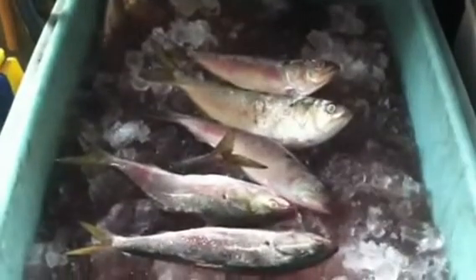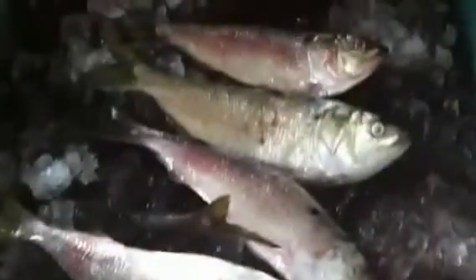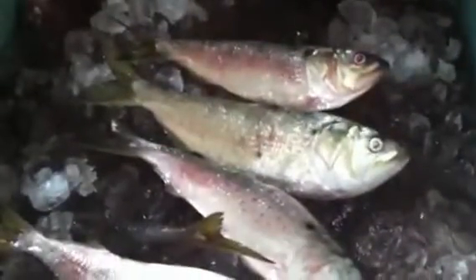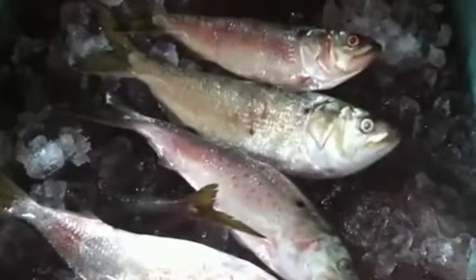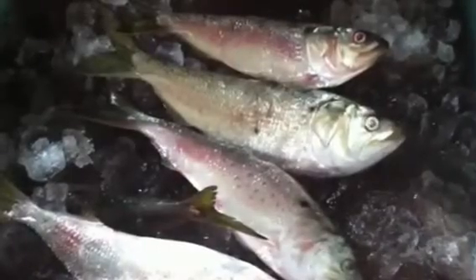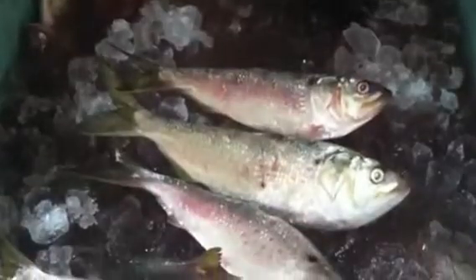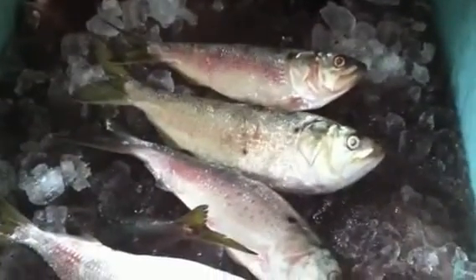Dave Hino, Ocean State Tackle. We have fresh brine pogies. We sell a lot of pogies — other stores sell a few and they sell them mostly frozen. We sell our baits fresh and brined. These are in a salted ice water solution.